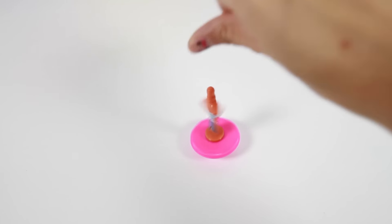Let's spin this ballerina toy. Wow, look at her spin! It looks like she is dancing.